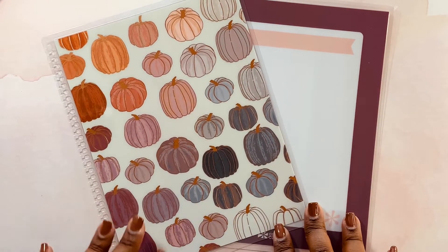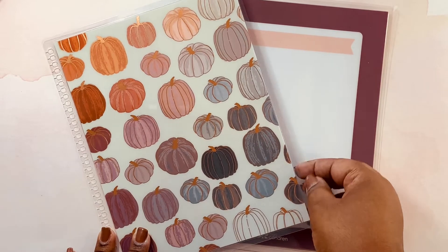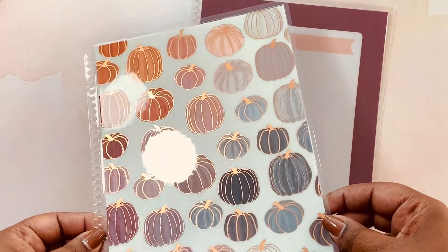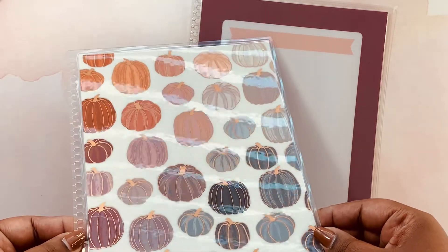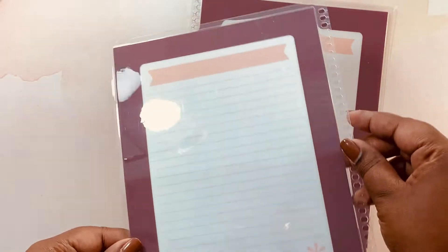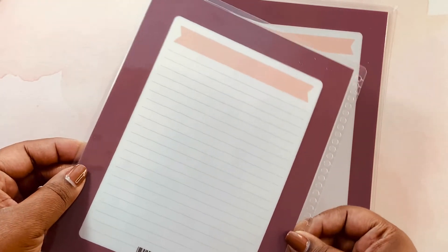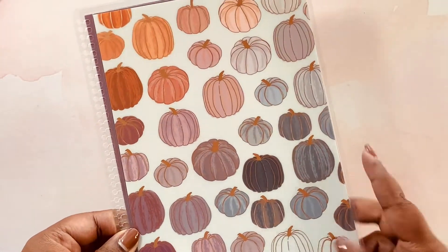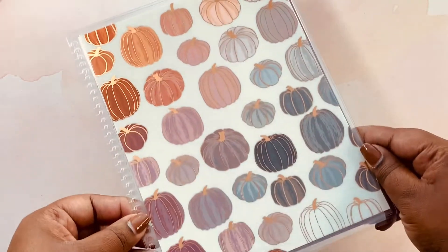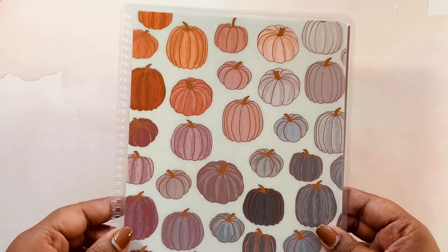Because I got the ombre pumpkin sticker sheet for my weekly planning for November, of course I had to get the cover as well. I currently have leaves on my cover but look at this — I absolutely love the foil on this, it just makes the ombre pumpkin stand out. The inside is absolutely gorgeous too, with a little bit of blush pink and then a beautiful plum purple. I did not put any personalization on this cover because with my seasonal covers I change them out and use them for notebooks and different things.